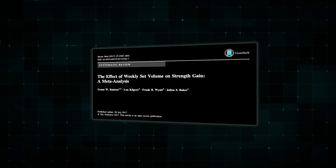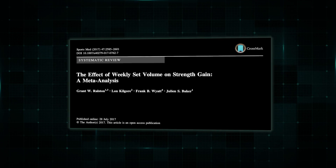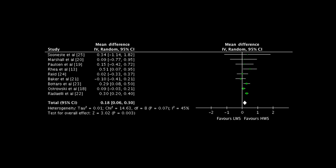For strength outcomes, volume also seems to matter, but likely to a lesser degree. A 2017 meta-analysis of 9 studies from Ralston and colleagues compared single-set protocols to multi-set protocols — strength gains between groups doing 1 set per exercise versus multiple sets. This analysis found significantly greater gains in the higher volume groups, which ended up being about 6 to 12 sets per week, compared to the lower volume groups performing 5 or less sets per week. So ultimately, volume seems to matter for strength as well.